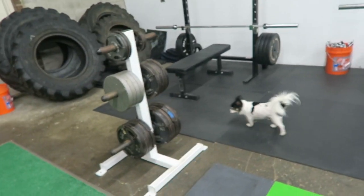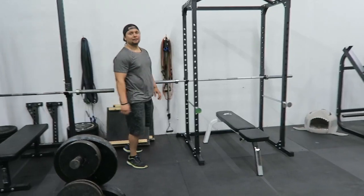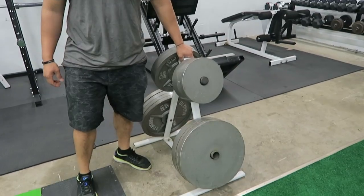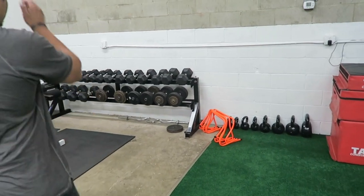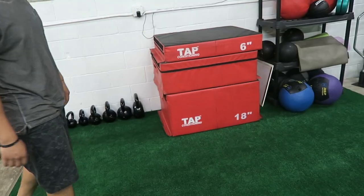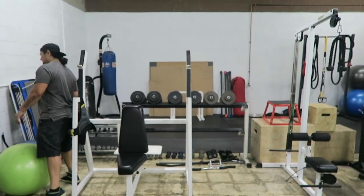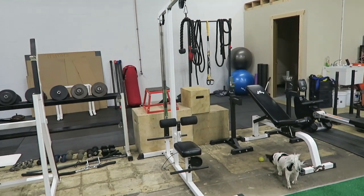A lot of new weights, plates, and dumbbells back there. We picked up some more plate weight and a couple more plate trees. We also got a new rack of dumbbells — we're still building our dumbbell collection. Got some plyo boxes, the soft kind, and balls. This area right here is what we call the more functional side of the gym.